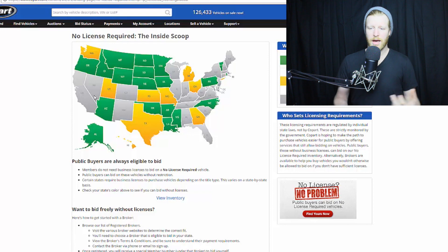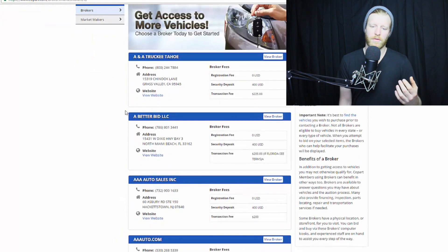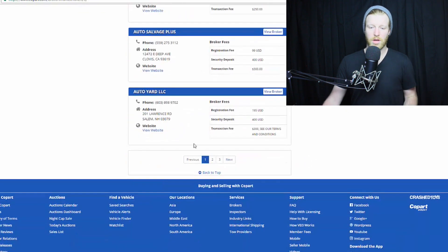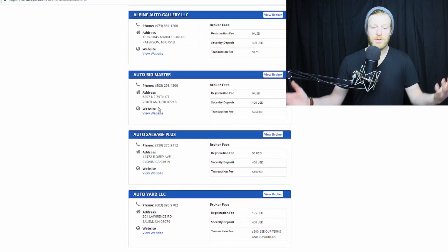The gray states mean that you need to have a valid business license — like a dealership license or some sort of business license — or go through a broker. I have bought a car in Reno, Nevada once — that's where we bought the Plan B — and I used a broker. On Copart's website, they have a massive list of brokers you can select from. I used one called Auto Bidmaster because I saw they're headquartered here in Portland, Oregon.